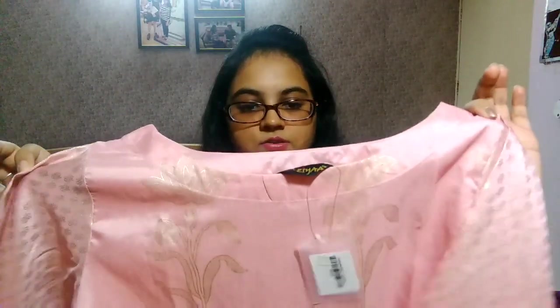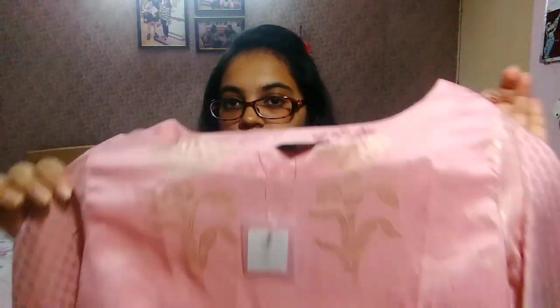The length is nice — not too short, not too long — and the fit is good. If you are thinking of purchasing this same shirt, I ordered one size up from my actual size, so go one size up from what you normally wear.